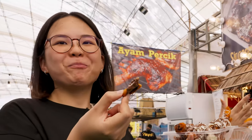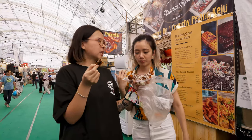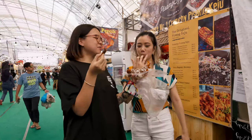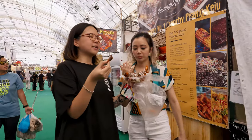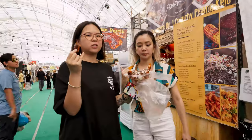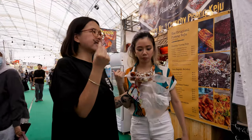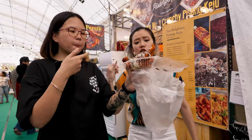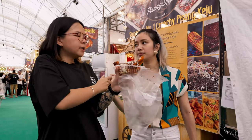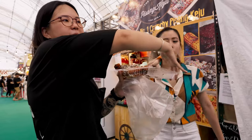Oh my god, it's good! I'm pleasantly surprised because I don't usually like Nutella — I'm not a Nutella person, fight me! But this is good. The cheese balances it out with the saltiness, so it's not too cloying. The banana is soft and nice, and it's still crispy on the outside. Overall I think it's a good snack — good for sharing and the portion is very big. We shall save some for the crew.